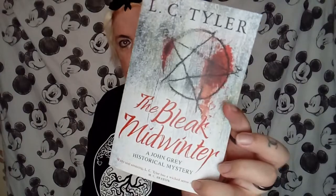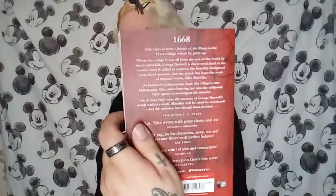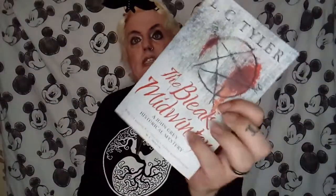Then I found this one — I love the cover. 'The Bleak Midwinter' — oh my god, even the title sounds great. I want to read this and I paid a pound for it from a different charity shop. How could I not resist that title and cover? Yes, I'm one of those people who judges a book by its cover — get over it!